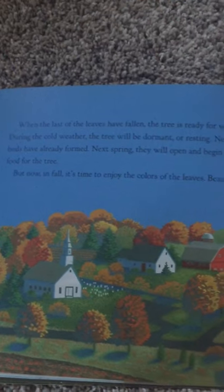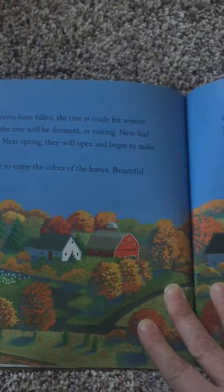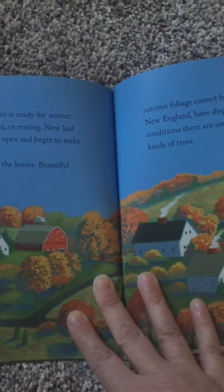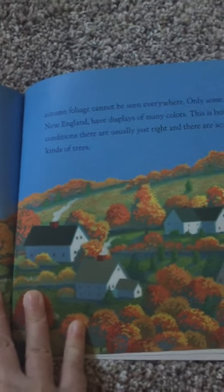When the last of the leaves have fallen, the tree is ready for winter. During the cold weather, the tree will be dormant or resting. New leaf buds have already formed. Next spring, they will open and begin to make food for the tree. But now in fall, it's time to enjoy the colors of the leaves.